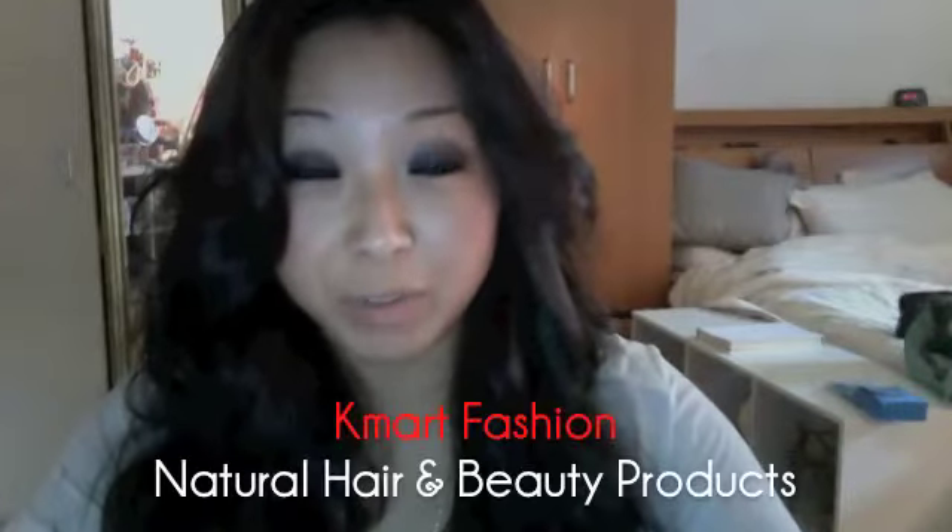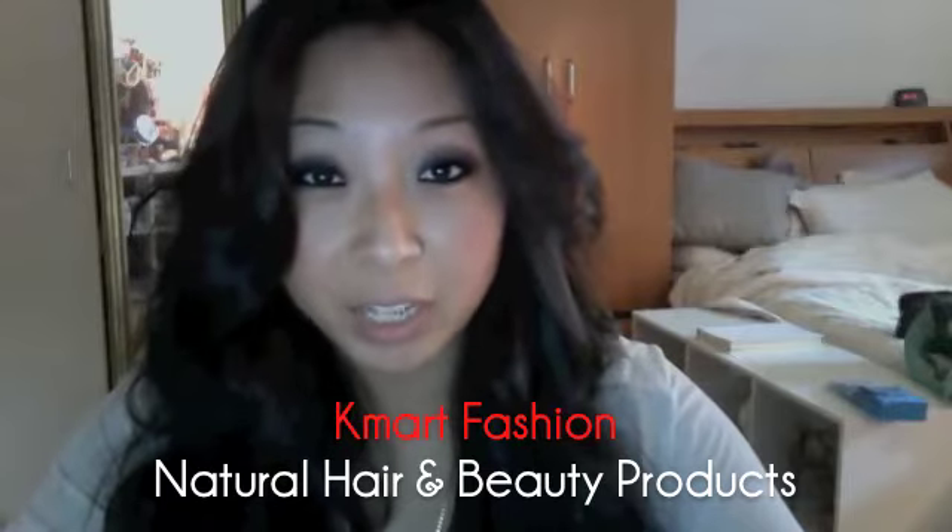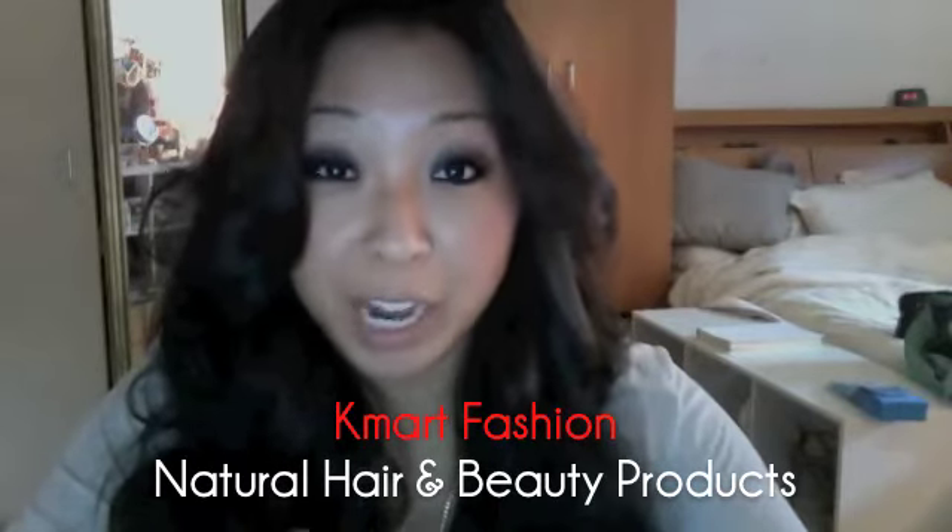Hey guys! For this fashion video, I wanted to share with you some of my favorite products that I use to create a very natural makeup and hair look.